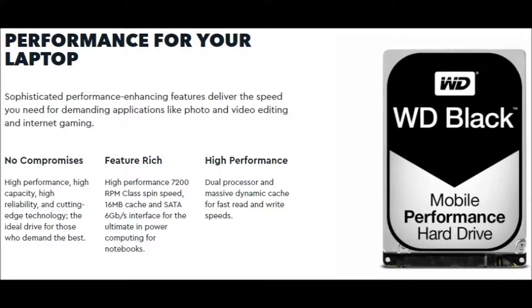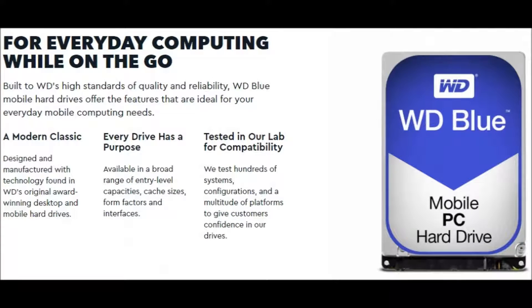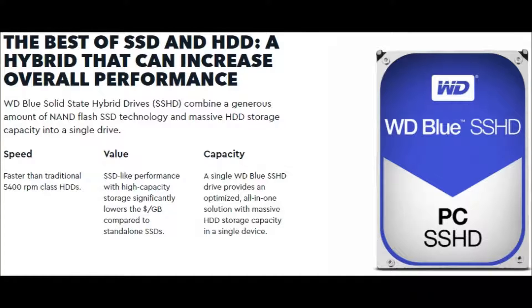WD Blue PC hard drives boost your PC storage — the brand designed just for desktop and all-in-one PCs with a variety of storage capacities. WD Blue mobile PC hard drives deliver high standards of quality and reliability and offer features ideal for everyday mobile computing needs. WD Blue solid state hybrid drives combine NAND flash SSD technology and massive HDD storage capacity into a single drive, with speed faster than traditional 5400 RPM class HDDs. Best for value and highest capacity.